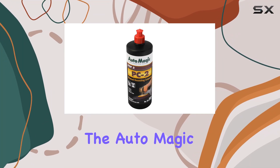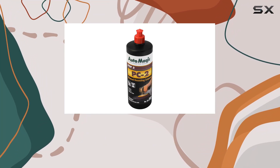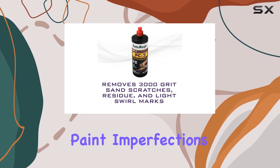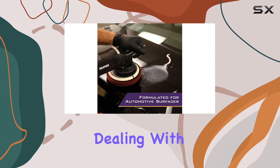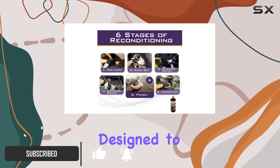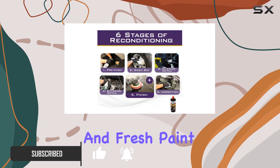Today, we're diving into the AutoMagic PC2 Advanced Diminishing Compound, a powerhouse solution for tackling all those pesky paint imperfections. Whether you're dealing with scratches, swirl marks, or other blemishes, this compound is designed to work wonders on both cured and fresh paint.